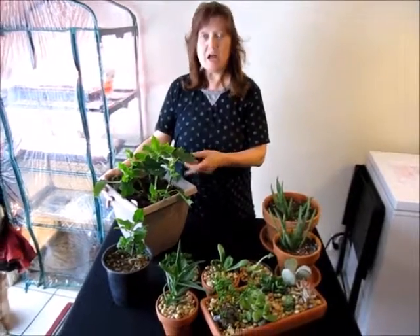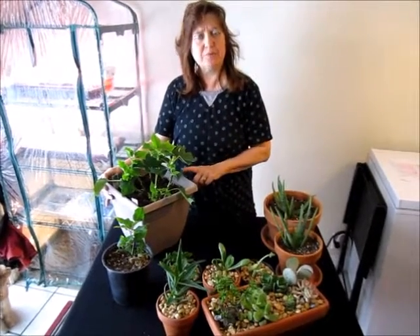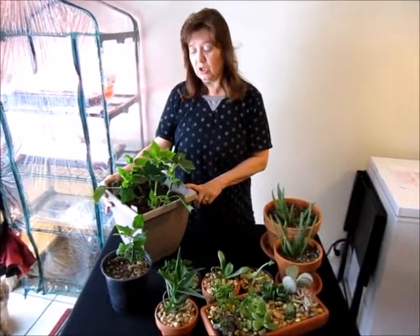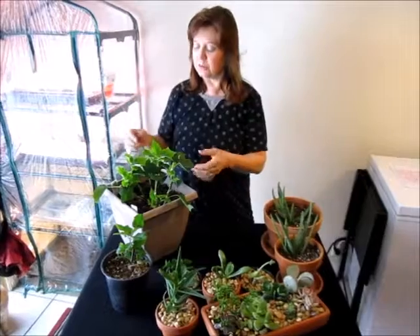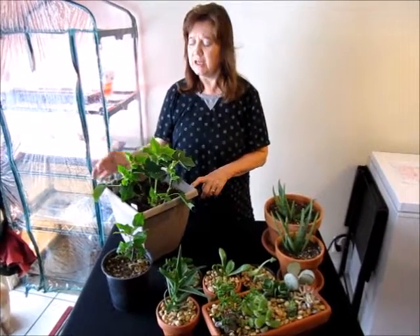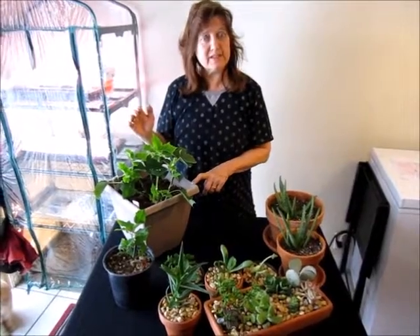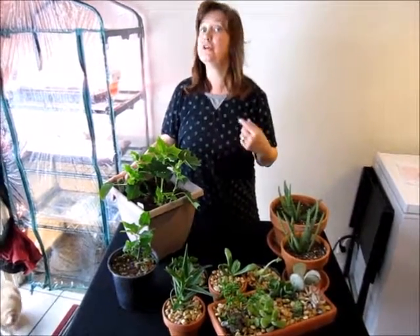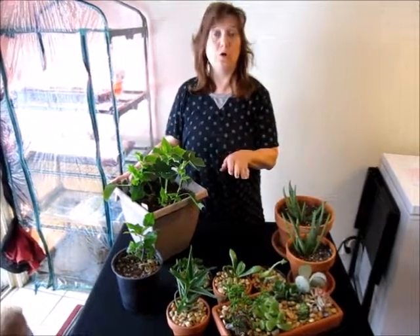I'll fertilize again probably in March since I've only fertilized once. Then in April, if the foliage has grown more than six inches — it looks like two inches now and it should be two to four inches — if it's gone more than six inches I'm going to cut it back down. Then in May we're going to start something completely different, and I am going to do an update in May to follow up this video. So stay tuned.